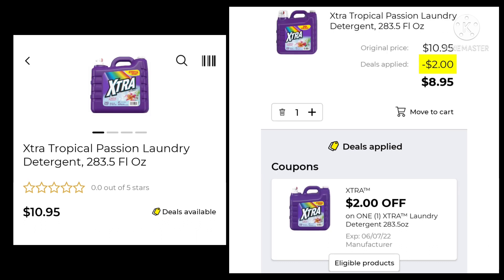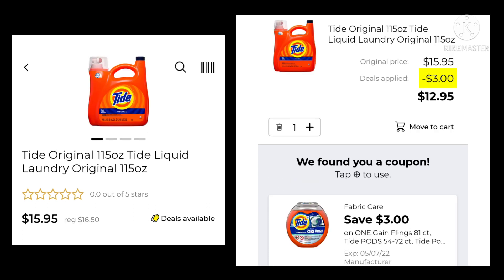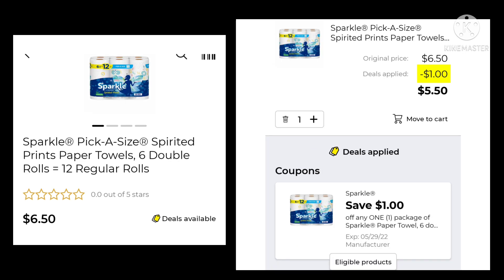Next up, we have that extra item, 3.5-ounce for $10.95 — we're going to save $2.00 and pay $8.95. The Tide Original 115-ounce is normally $16.50, on sale for $15.95. Save $3.00, pay $12.95. The Sparkle Paper Towels — six double rolls — is $6.50. Save $1.00 and we're going to pay $5.50.